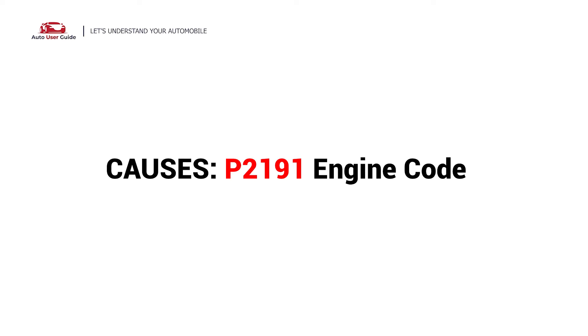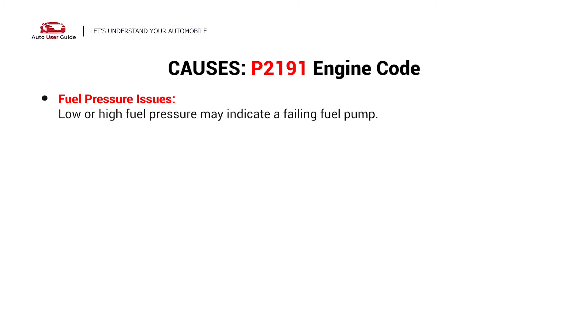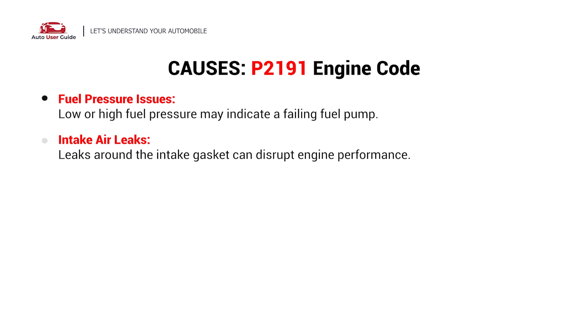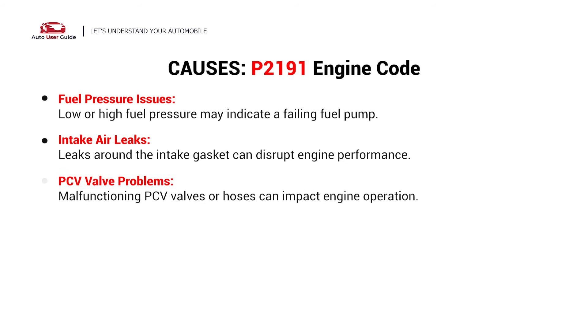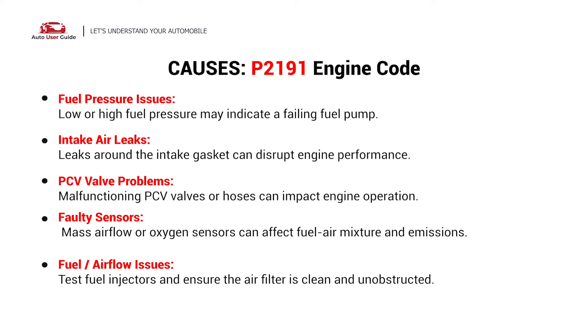What causes this imbalance? This error can be caused by these possible faults in your vehicle: fuel pressure issues, intake air leaks, PCV valve problems, faulty sensors, and fuel or air flow issues.